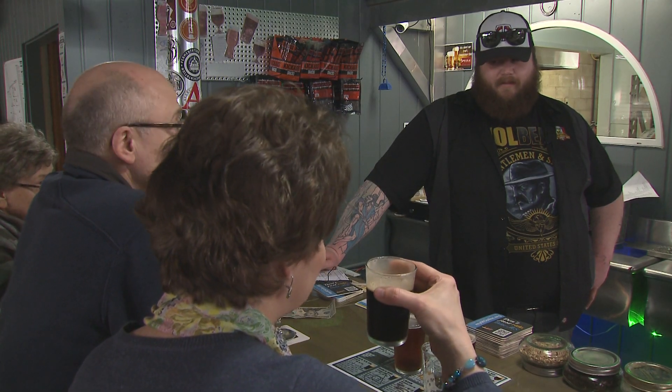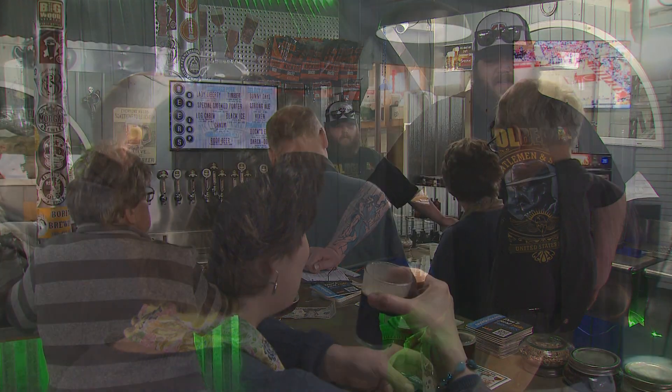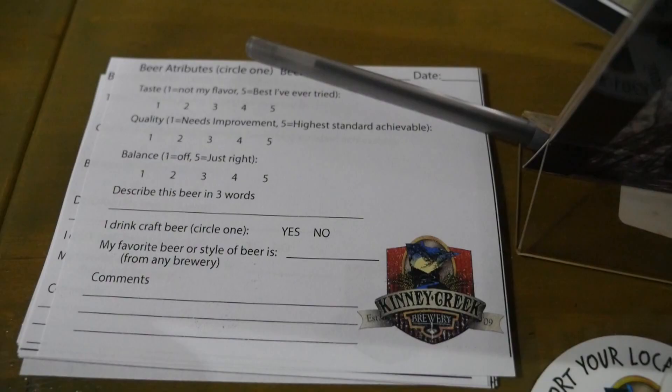Speaking of the customers — what has really made us what we are today. We've been two and a half years in the making since we opened the doors because our customers have comment cards on every table. If they like it, they don't like it — tell us why.